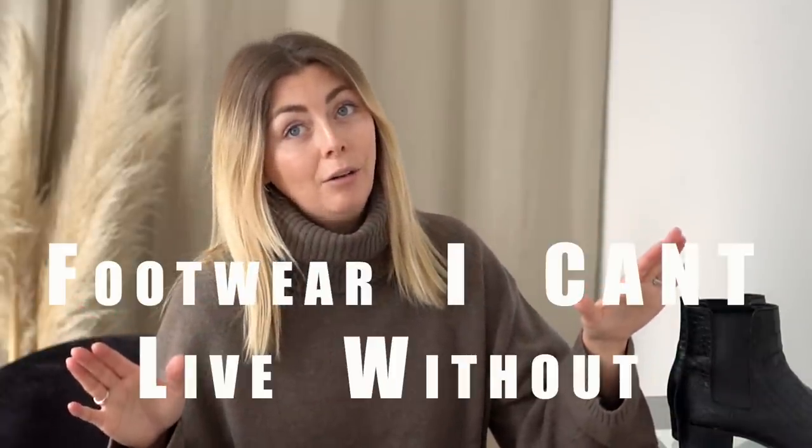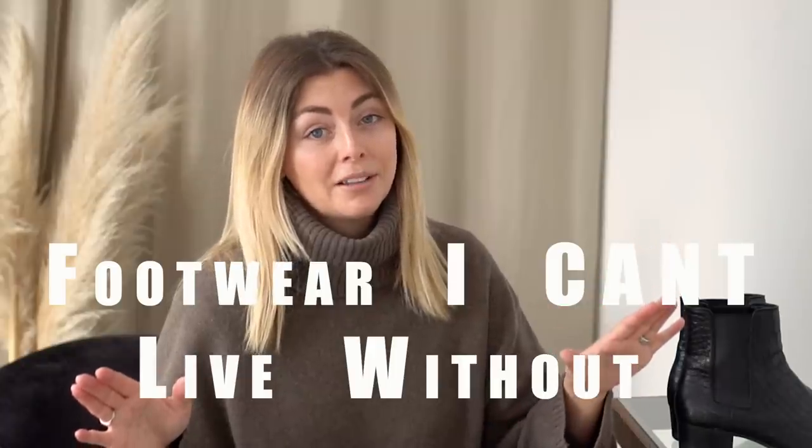I was actually going to title this video 'Footwear I Can't Live Without' but I thought that was a little bit dramatic, because I can of course live without all the shoes and boots you're about to see. But they are very much my go-to styles which fit in well with my wardrobe, and footwear types that I'm just glad to have at my disposal to style within my outfits.